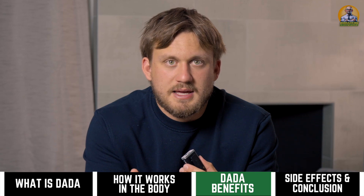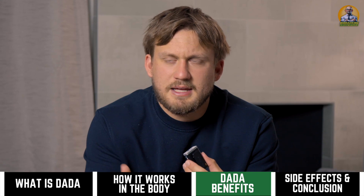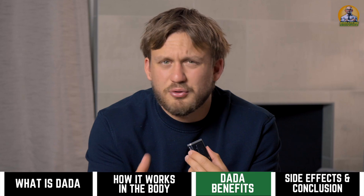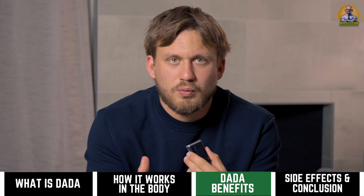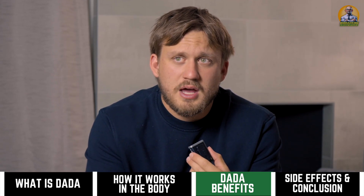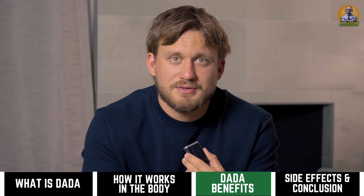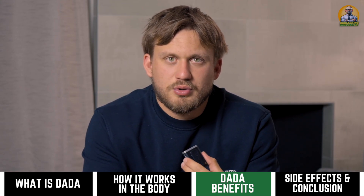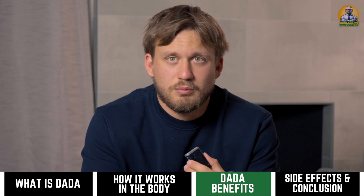DADA has a ton of benefits. PDK4 inhibitors have been shown to be healthy for the heart and very effective for the liver. I believe in Japan, DADA is commonly prescribed for NAFLD or some liver disease. It's very healthy for the liver — I have a client struggling with liver values where TUDCA and NAC weren't working, and after putting him on DADA we saw his liver values come down pretty dramatically.